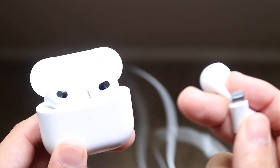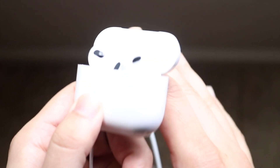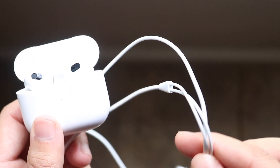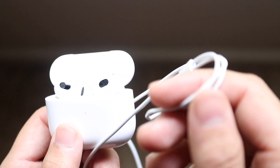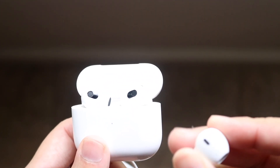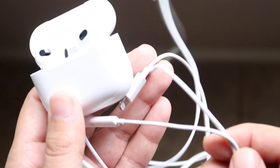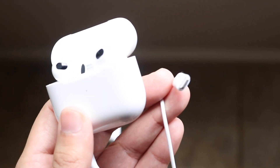EarPods aren't perfect though. I don't really like the wire — if you're working out, going on bike rides, or running, sometimes your hand gets caught in the headphones and rips them out of your ear. The durability hasn't been super great either. These wires can snap very easily, and there's just so much room for things to go wrong. You could tear them up in like two seconds.